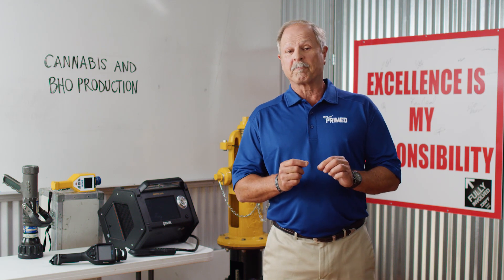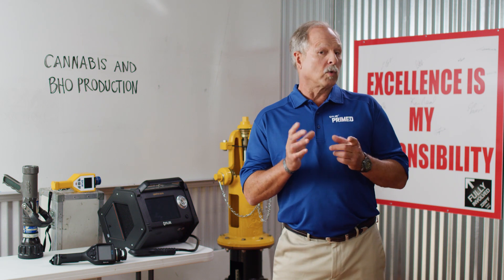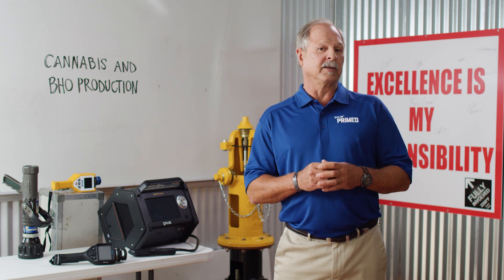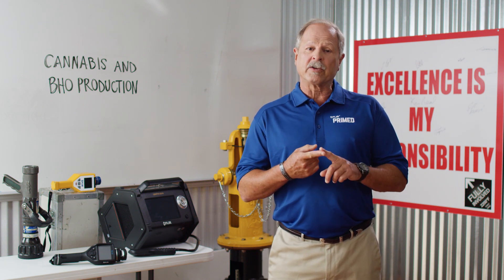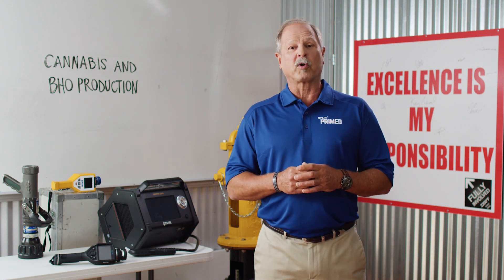The cannabis business is booming, and as a first responder you might be rolling up to a legitimate or a clandestine cannabis facility. Today we'll review the dangers you need to be aware of so you can stay safe. I'm Grant Coffey and this is Flare Prime.